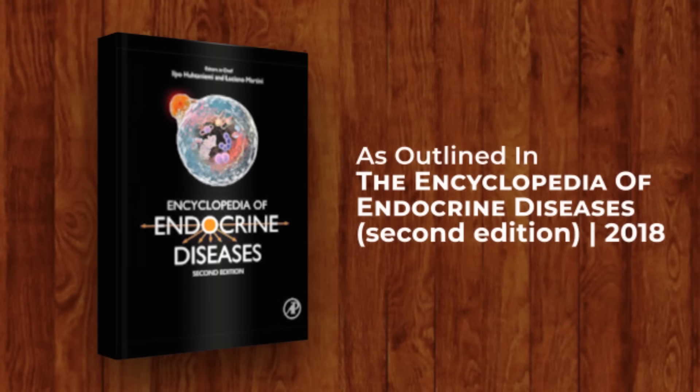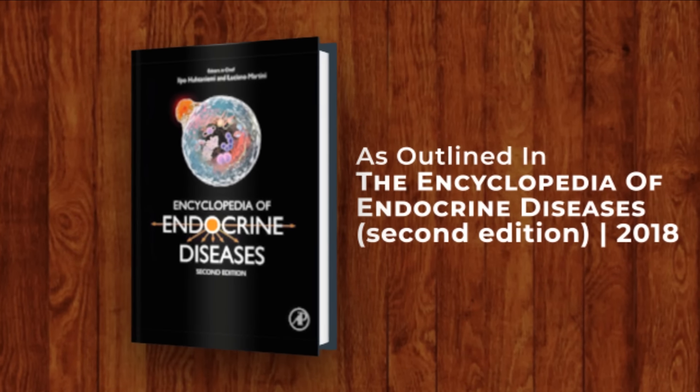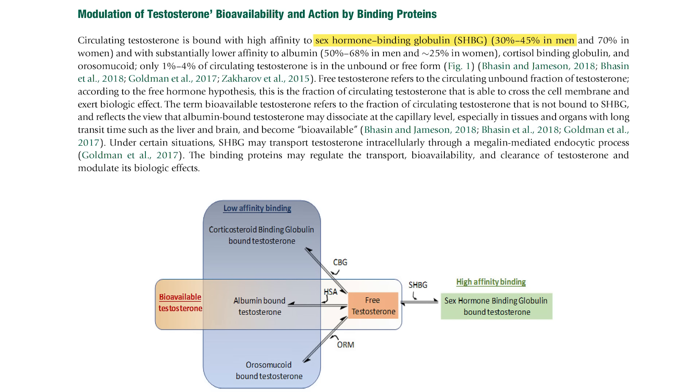So basically, when testosterone enters the bloodstream, it either gets bound up by sex hormone binding globulin — SHBG — or attaches to albumin. The proportion of what attaches to what has some variability person to person, and general ranges aren't consistently reported. Very broadly, about 30 to 45 percent of your total testosterone gets bound up by SHBG, and then 50 to 68 percent binds to albumin.